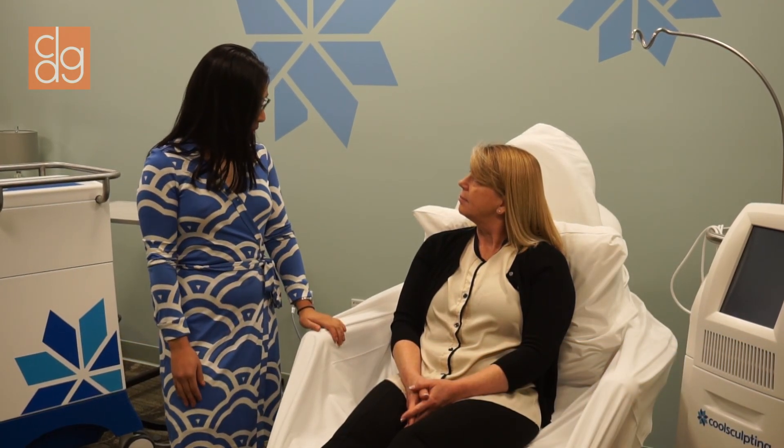And so Sue, if you don't mind, I'd like to explain a few things about it before we get started.